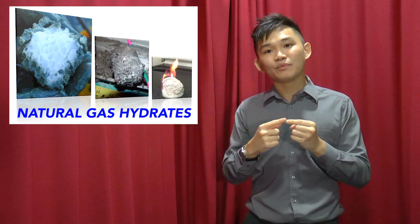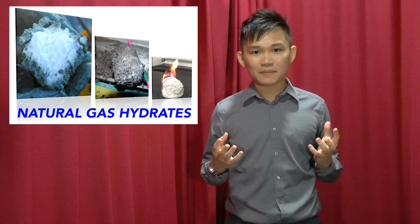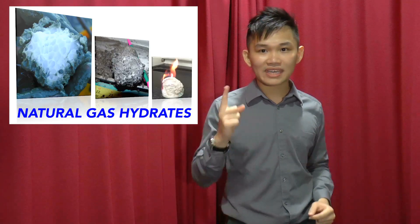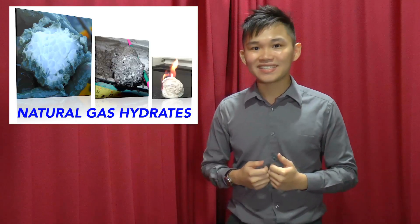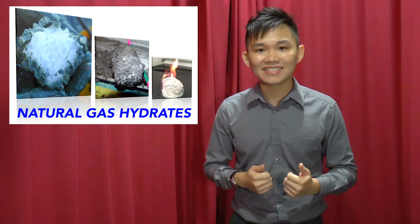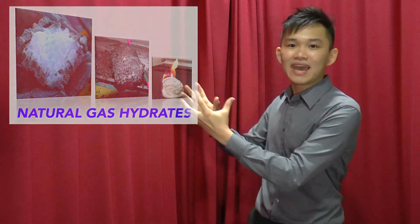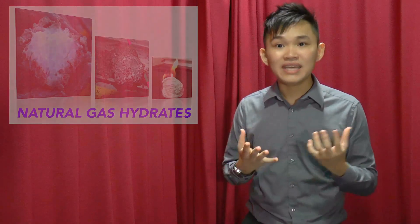Once the link is made, we then study the gas and water production profile under different parameters, allowing us to identify the key elements that can significantly affect the stability of gas hydrates. We hope that with advancements in understanding naturally occurring hydrates, we will be able to extract energy from them before they are released and devastate our environment.